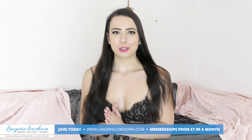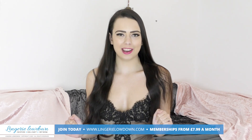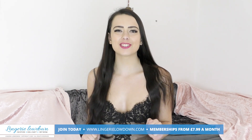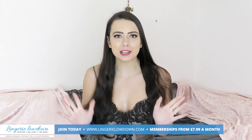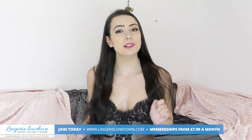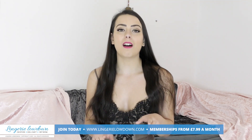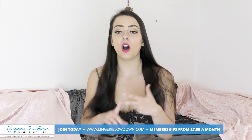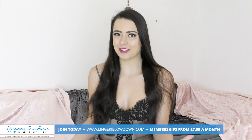Did you enjoy the preview? I'm sure you did. So why don't you head on over to lingerielowdown.com/join where you can find over 5,000 fabulous reviews from all of our lovely presenters, including myself. The reviews are full length, authentic, honest, impartial and real — and they're a lot of fun as well.